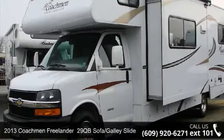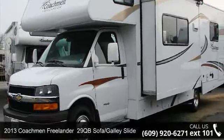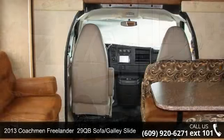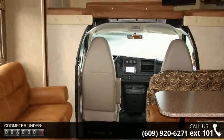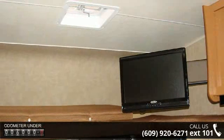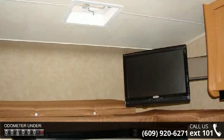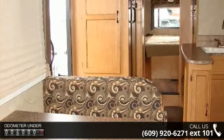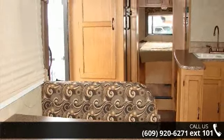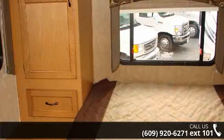Imagine yourself in this 2013 Coachman Freelander. For those looking for a feature-packed motorhome, look no further. Here we have the standard for style, quality, and driver comfort in Class C gas RVs. This unit is equipped for short trips, lengthy vacations, or even full-timing. And adventure waits.